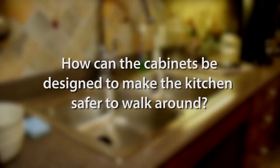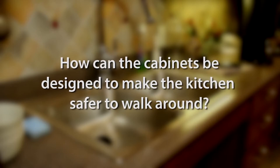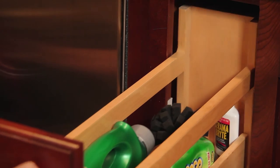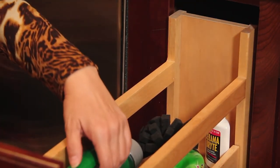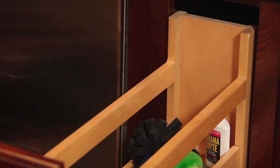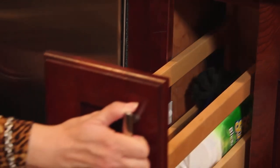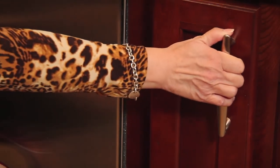How can the cabinets be designed to make the kitchen safer to walk around? You can actually have covers that roll out so you can see what's in the cupboard, rather than having to reach your arm back there to try to find something.